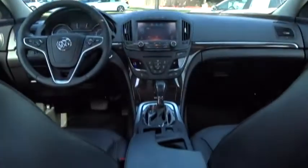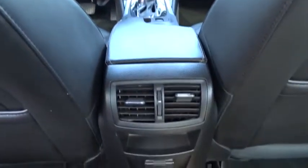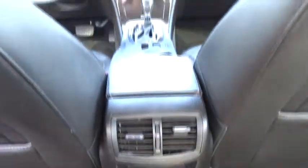Power steering. Adjustable steering wheel. Cruise control. Aluminum wheels. Auto-dimming rear view mirror. Four-wheel disc brakes. Keyless start. Floor mats. Universal garage door opener.